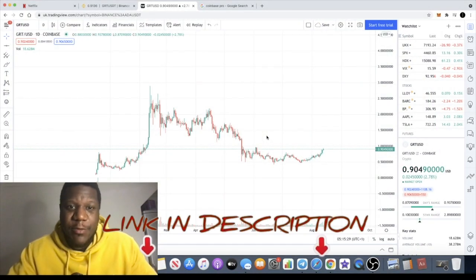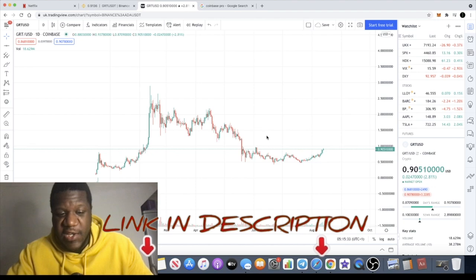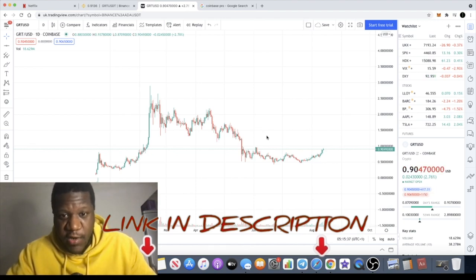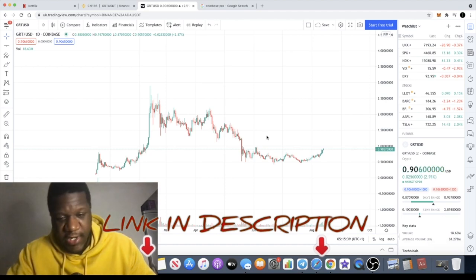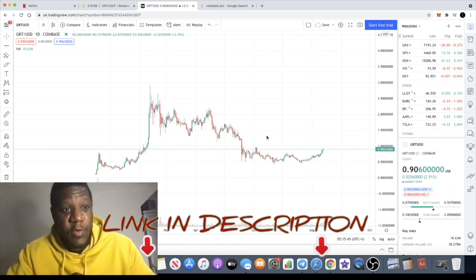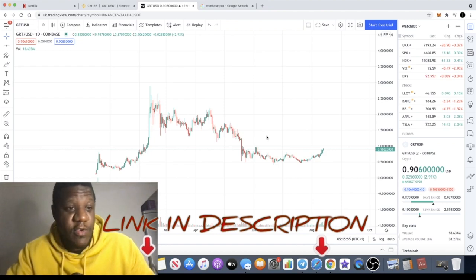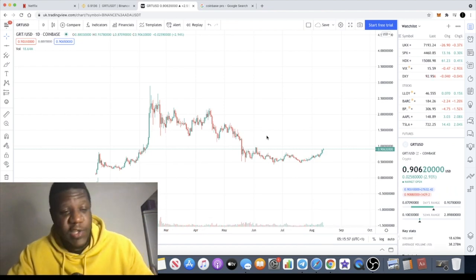Mr. Crypto Lightsaber back with another video. Just like I said in the previous video, I'm going to be doing a series of analysis videos on the bullish altcoins I'm looking at at the moment. Check out the previous videos as well. Without any further ado, we're going to look at GRT. But before we do, make sure you subscribe to the channel, like and comment, so you can get all these sorts of videos and great cryptocurrency content.